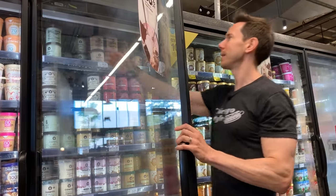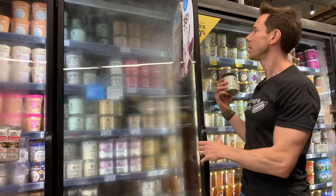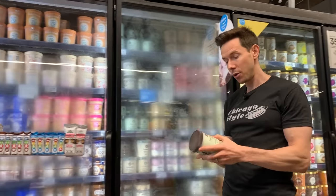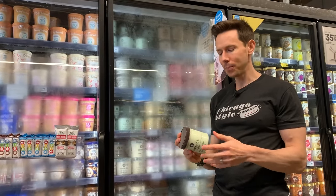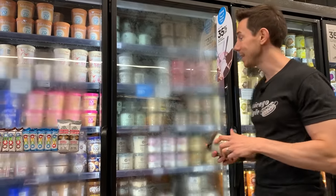I'm kind of on the fence about Talenti. The Sicilian Pistachio — pistachio is my favorite gelato flavor — but they put natural flavorings in here and carob gum. Real gelato doesn't need emulsifiers like carob or gum, and it has natural flavors that you don't need. So I would pass on Talenti.